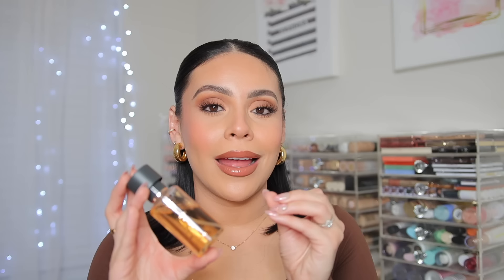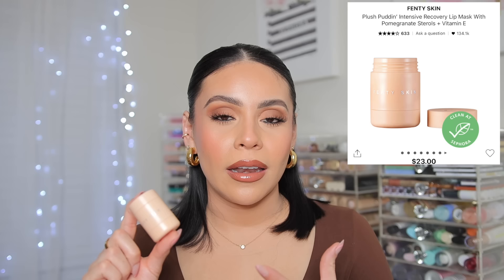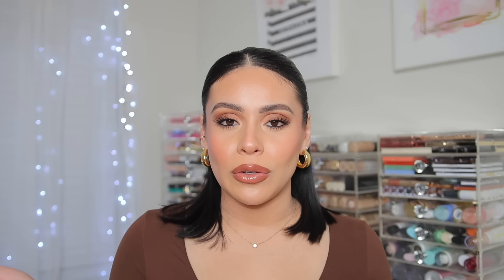I also have the Plush Pudding intensive recovery lip balm from Fenty Skin. Their lip products are incredible and this is one of the most hydrating — it almost feels like a medicated lip mask. It is so thick and creamy. I only like to use this in the evening because it is thicker. Before bed, I'll wake up sometimes in the middle of the night and still feel like there's a little bit of product left over — that's how thick and intense it is.